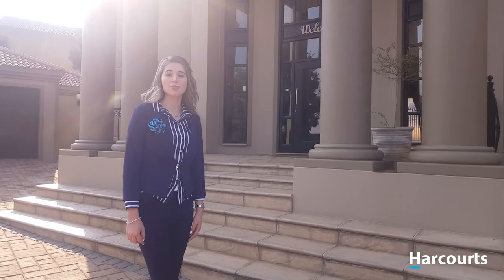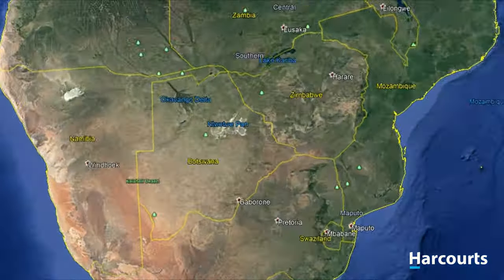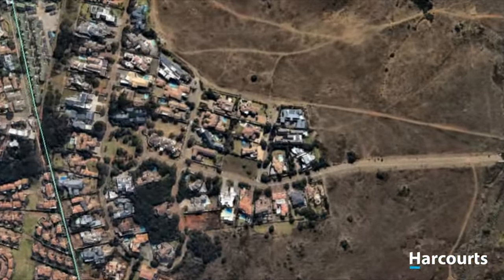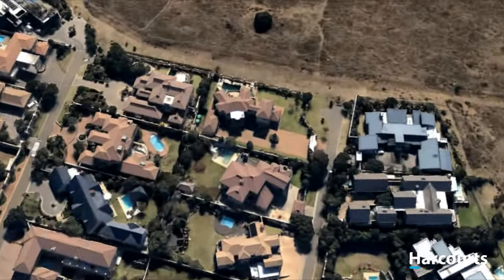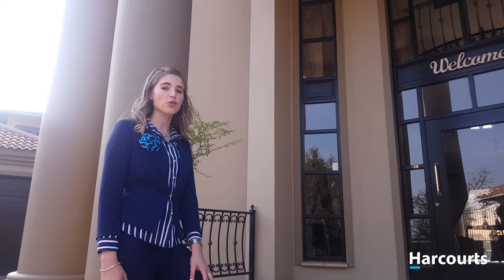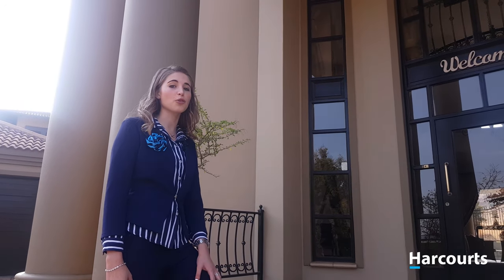Hi, I'm your host Jessica Fenter and today I'm at the Mayersdal Eco Estate. I'm going to be catching up with Mark Clark from Harcourt Real Estate, but first I want to give you an inside look of one of his new listings.